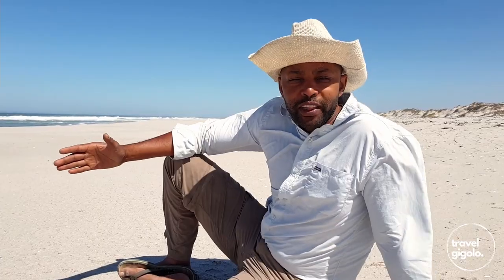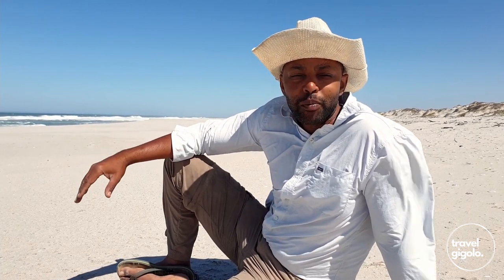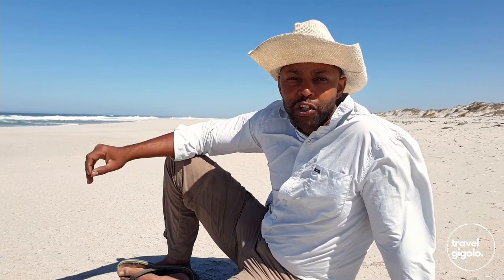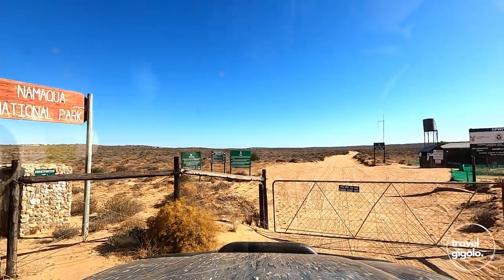We enter the park from the Northern Gate, which is the Horniclip Bay Gate. It is all dirt road for a couple of hundred kilometers before you get to that gate, with the intermittent bit of tarred road along the way. It's a very scenic drive along the coast to get into the park as well.